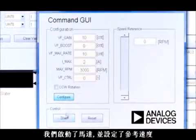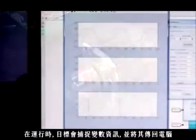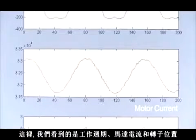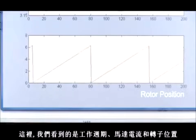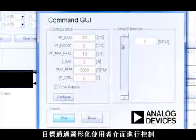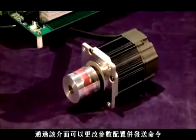We have started the motor and set a speed reference. While running, the target captures variables and streams them back to the PC. Here we are looking at duty cycle, motor current, and rotor position. The target is controlled through a graphical user interface, through which you can change the configuration of the parameters and send commands. And you can stream real-time data back to the PC.